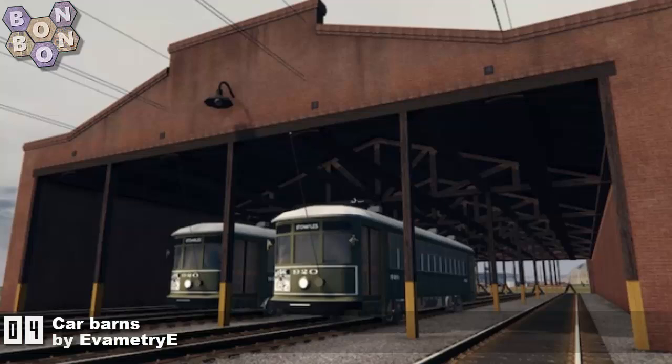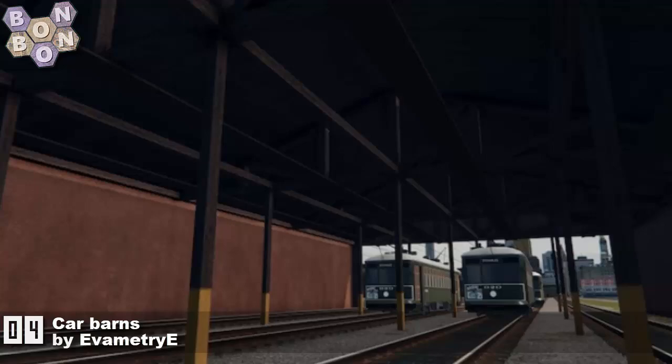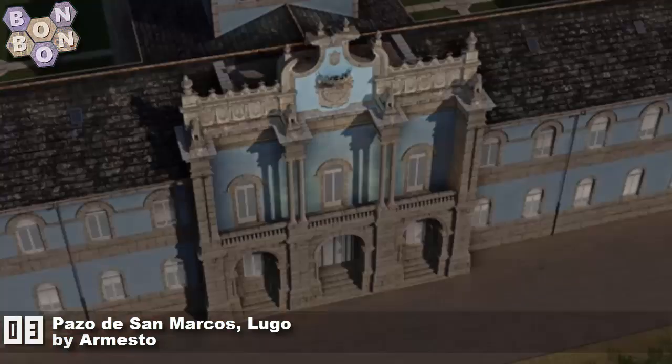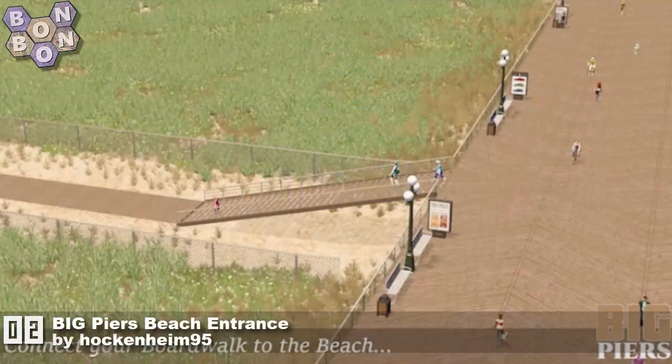Number four: 'Car Barns' by Eva Metri — somewhere to prevent your tram cars from getting rusty, and what a great looking thing. Superb work. At number three: 'Paso de San Marcos Lugo' by Armesto. Armesto — absolute classic creator, old friend of the show, and still producing top quality work.